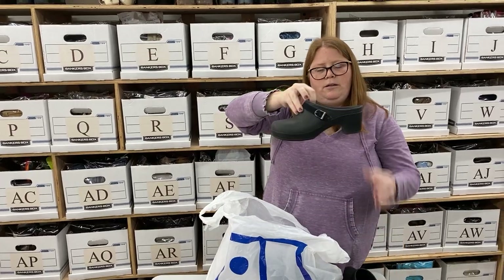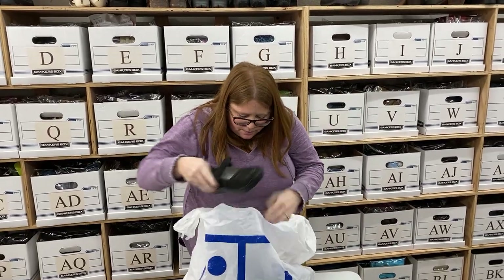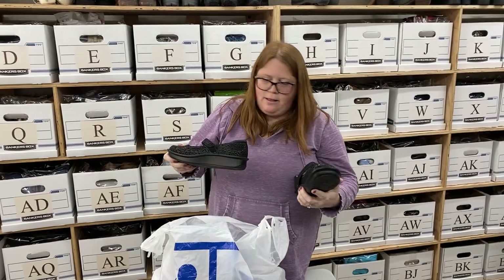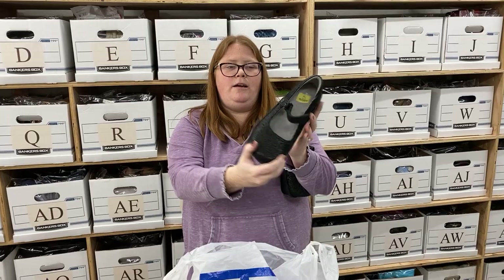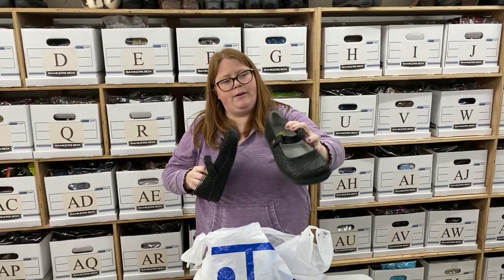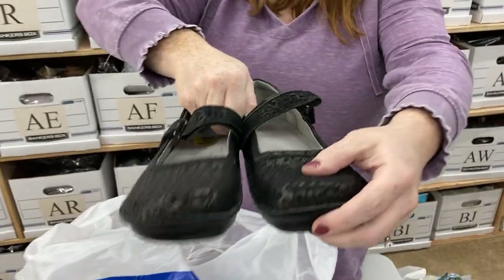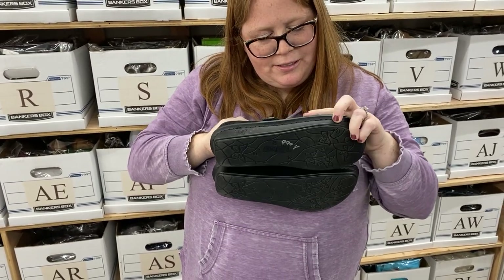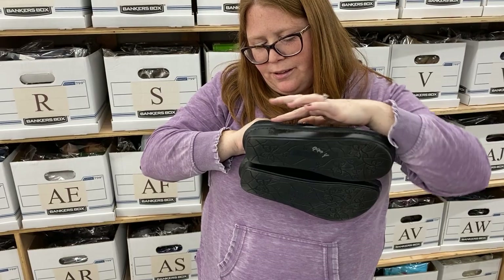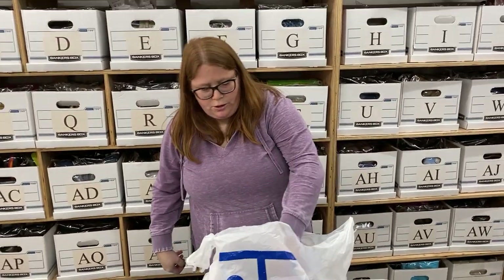Got some Crocs clogs, heel clogs, size 8 women's — probably sell those right around $30 plus shipped. More Alegrias — really great shape, size 39, like a paisley Mary Jane. The surface is almost velvety, like it's two layers. Probably right around $40 or so — those should do well.